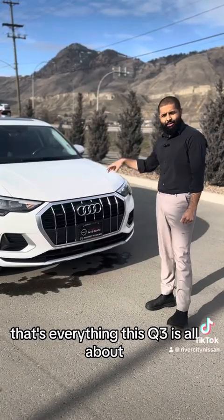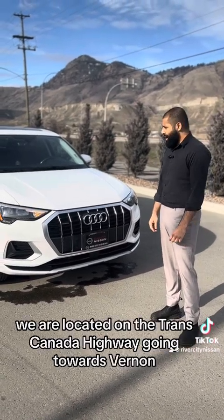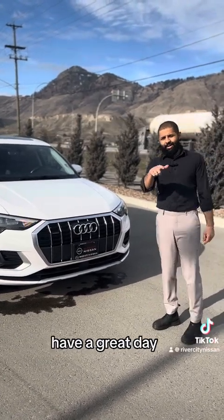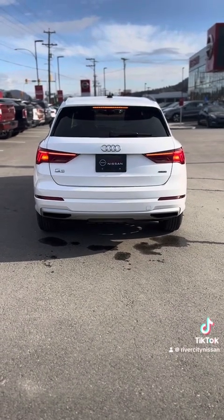That's everything this Q3 is all about. If you want to know more and see how it drives, just come down and see us at Riverside Nissan. We are located on the Trans-Canada Highway going towards Vernon. That's everything for today — have a great day.